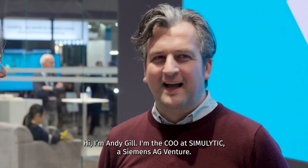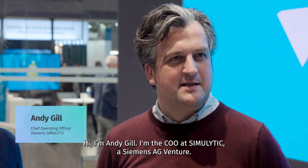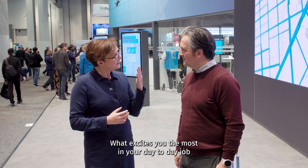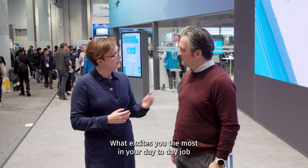Hello, I'm Leen Balkan, business unit leader for content at HERE Technologies, and I'm here at CES together with Andy. Hi, I'm Andy Gill, I'm the COO at Simulitic, a Siemens AG venture. So Andy, as we are here at CES and it's all about innovation and excitement, what excites you the most in what you do in your day-to-day job and what you do with Simulitic?